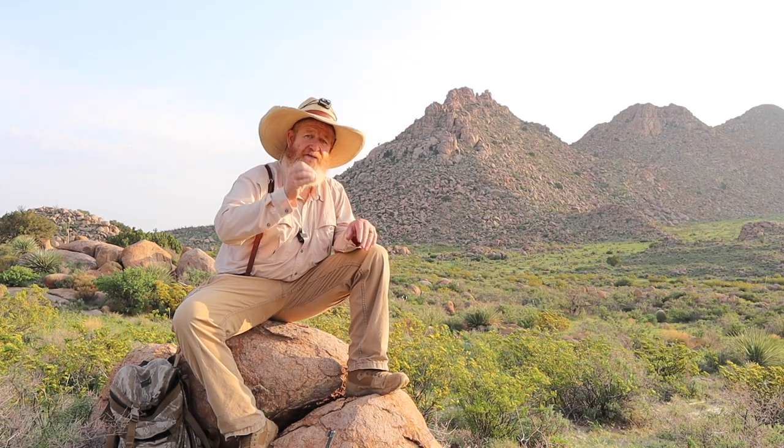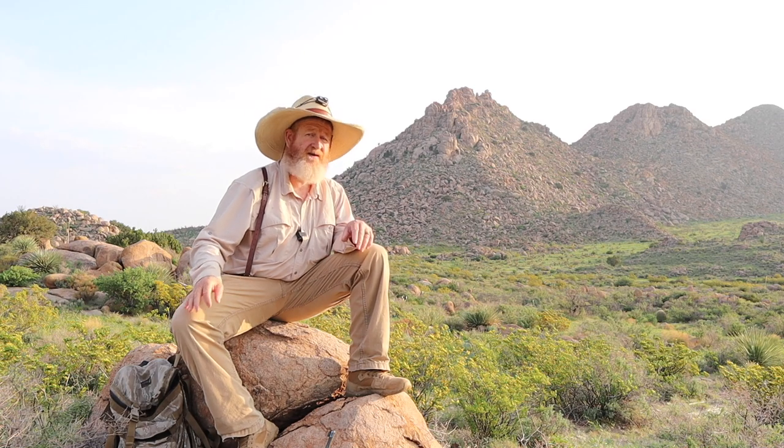I've heard some of the old time lion hunters talk about what it takes — dogs, persistence, whatever it takes to catch lions. They say persistence has caught more lions than anything else. When I talk about persistence, I mean hunting day after day after day. The good dry ground lion hunters hunt six days a week.